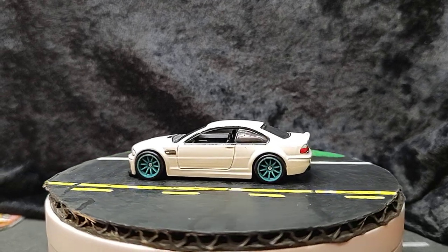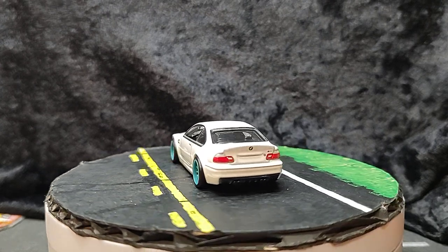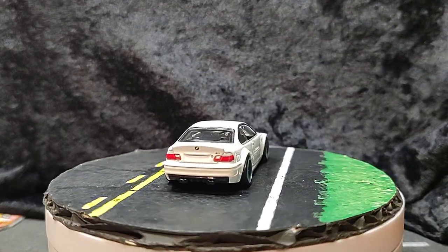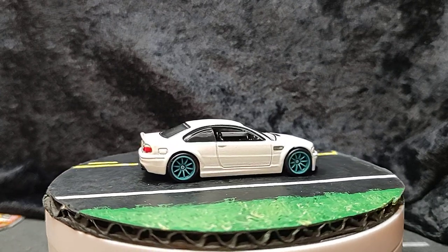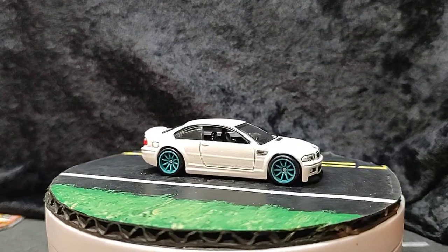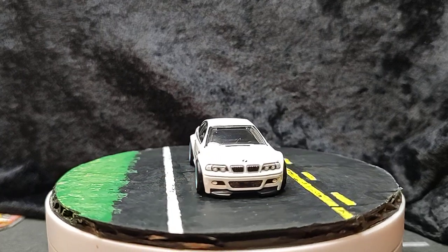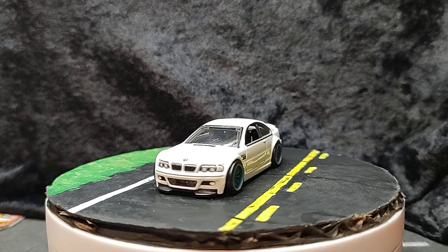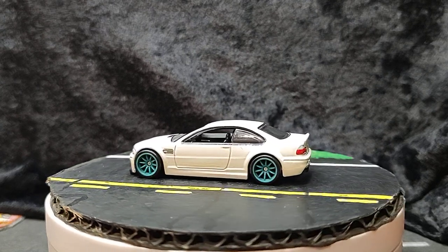All right everybody, here's a short video of the new cars that I got — Fast and Furious cars that I picked up. You can watch the commentary video or go into a deep discussion talking about the collecting state of Hot Wheels and die cast and the little environment that we are in with collecting and stuff, but this video is a short video to show you these cars real quick.